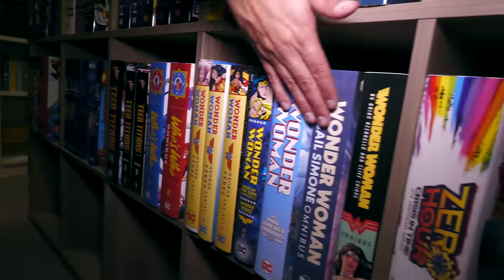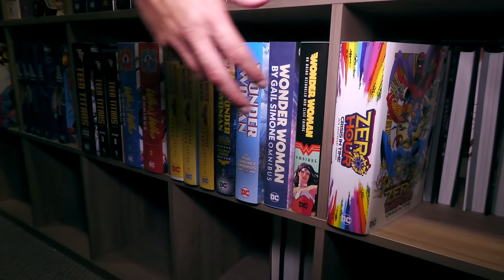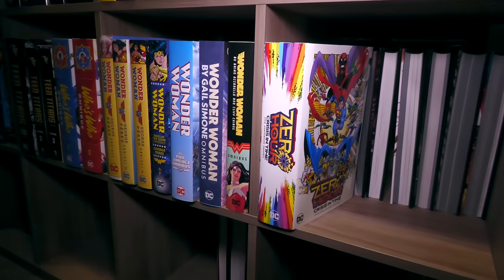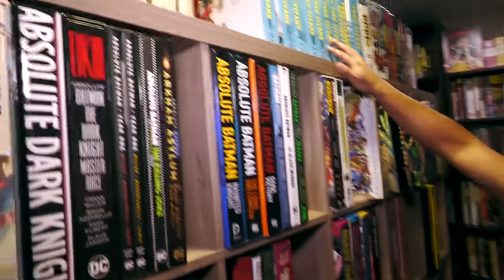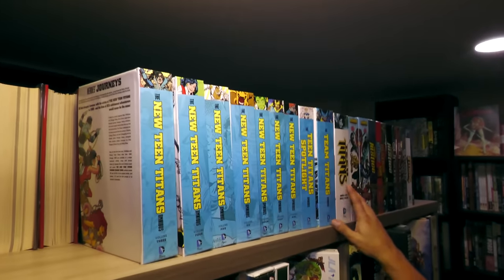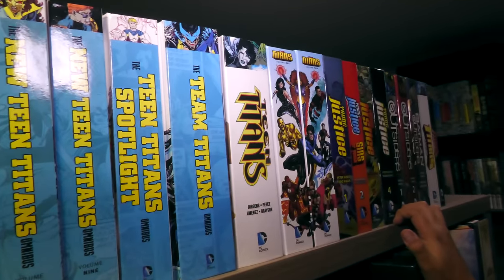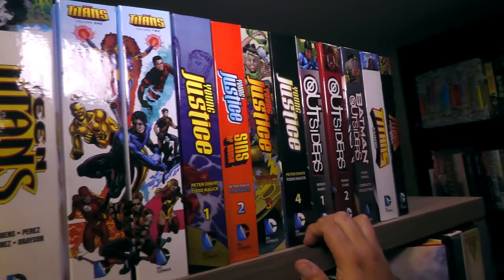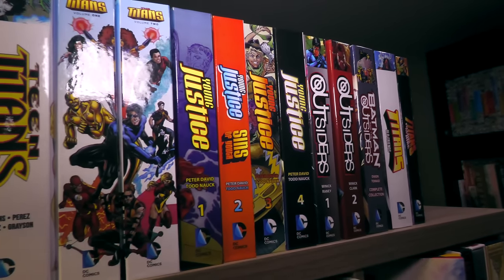Volume 1 of Perez's run and Zero Hour are getting reprints. These up here were the customs that Kirk Kiefer made years ago — my goodness, been doing this quite a while. Some of the stuff hasn't been collected, and some of it is coming out in omnibus format. But yeah, this is the DC area — there are more Omnis of DC and Absolutes.